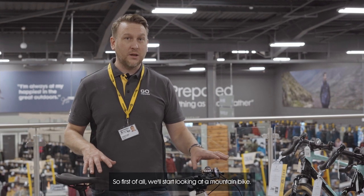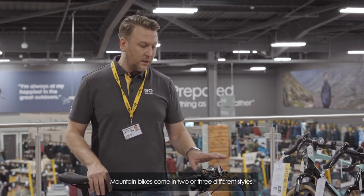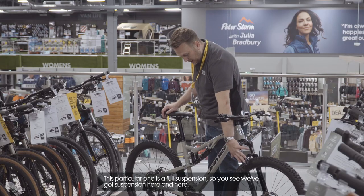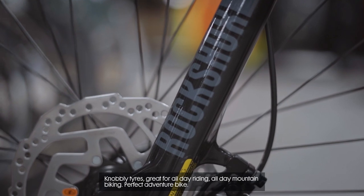First of all we'll start looking at a mountain bike. Mountain bikes come in two or three different styles: full suspension or a hardtail. This particular one's a full suspension, so you see you've got suspension here and here. Nobbly tyres, great for all day riding, all day mountain biking — a perfect adventure bike.